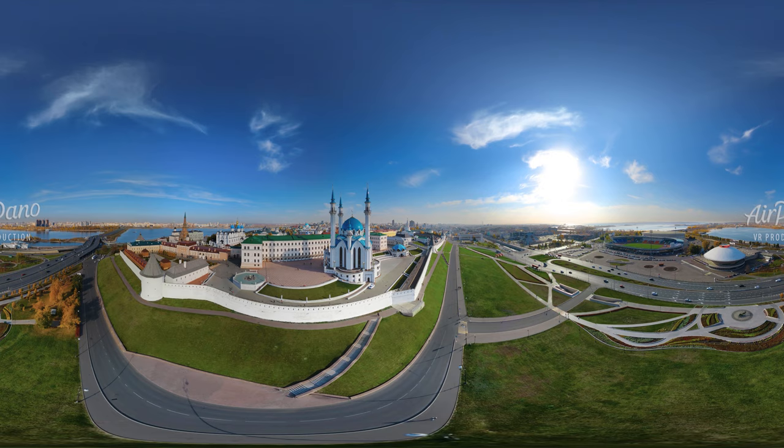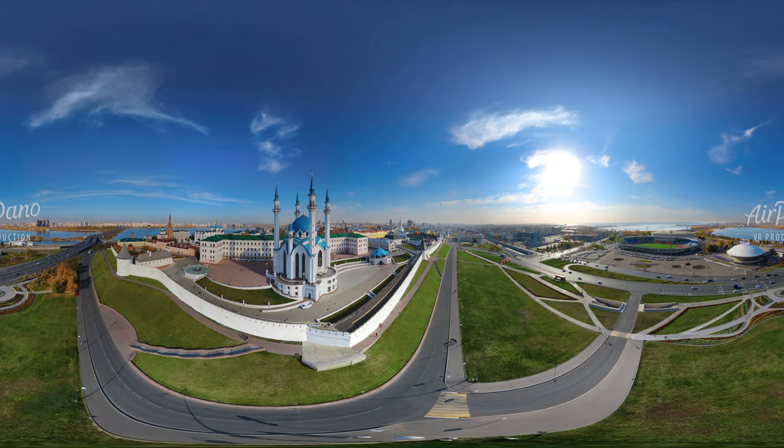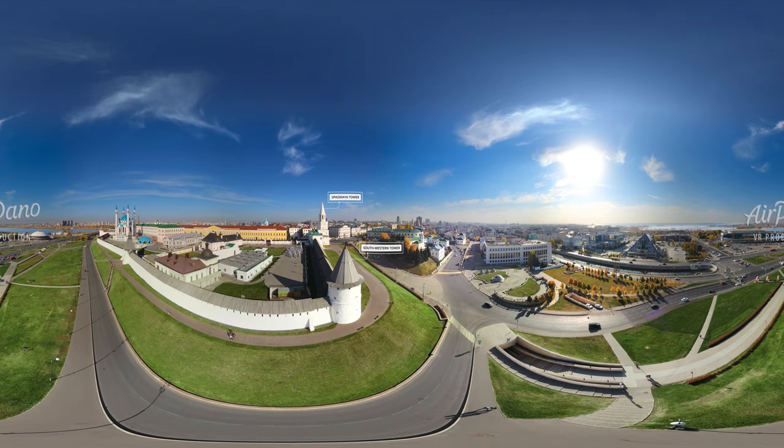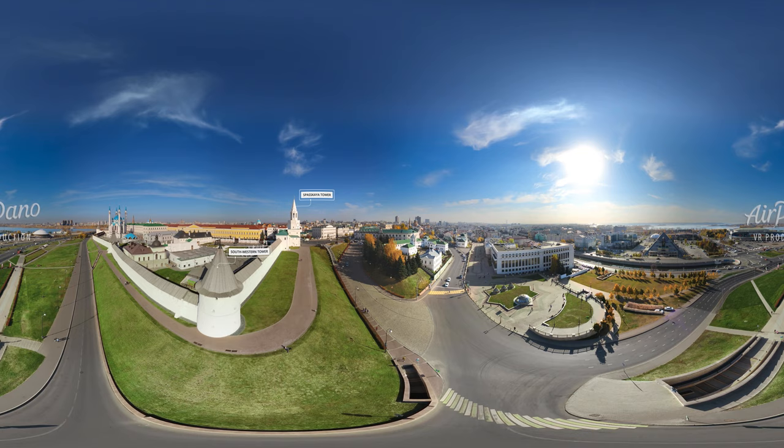From the initial 13 towers, only 8 have remained till nowadays. Among them, there are both the Southwestern Tower, to which we approach now, and the Spasskaya Tower — the white one with a clock. It is a monument of the 16th century and the main entrance to the fortress.